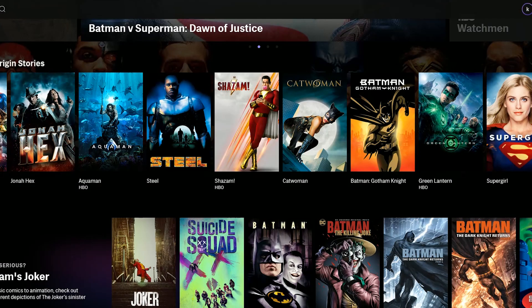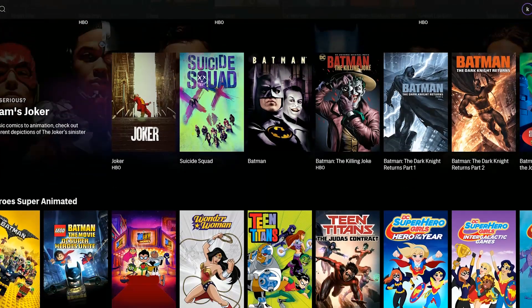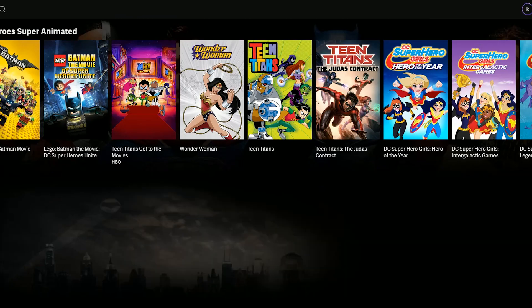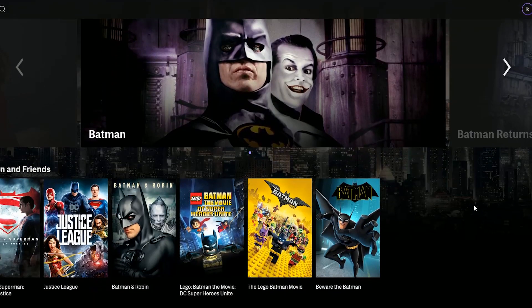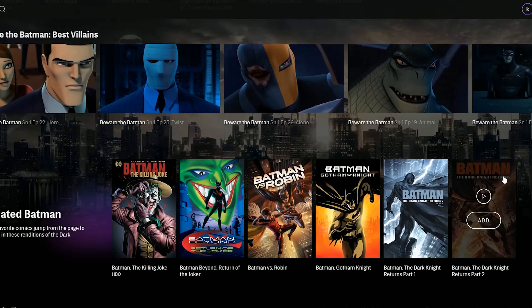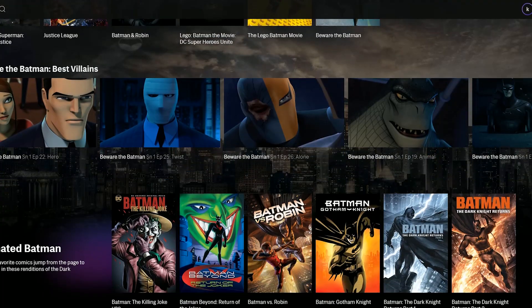The Lego ones, all that. I'm a huge fan of Batman — he's my favorite superhero. So clicking the Batman collection, right here you have things organized by best villain, animated Batman, the whole series of Batman, Lego Batman. You can literally go on a Batman binge all day. It's all right there for you, neat and organized, looks really well.